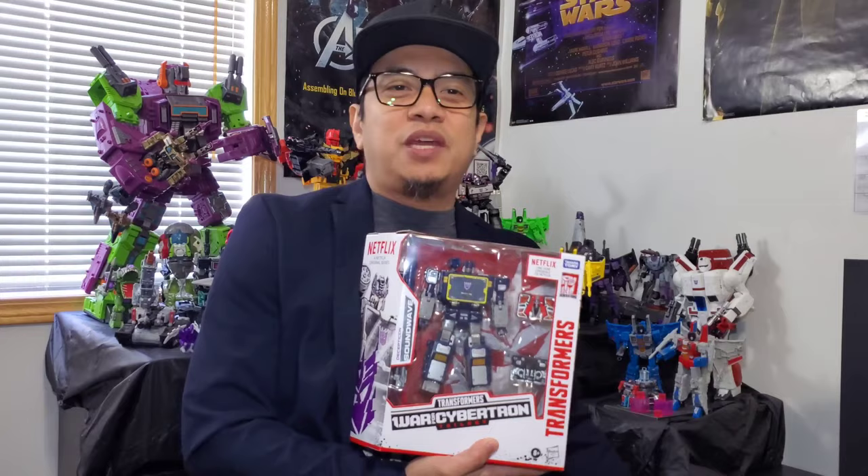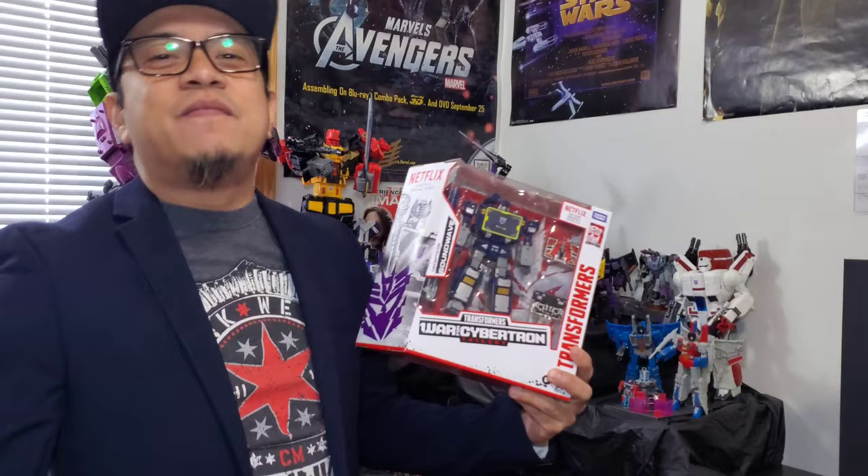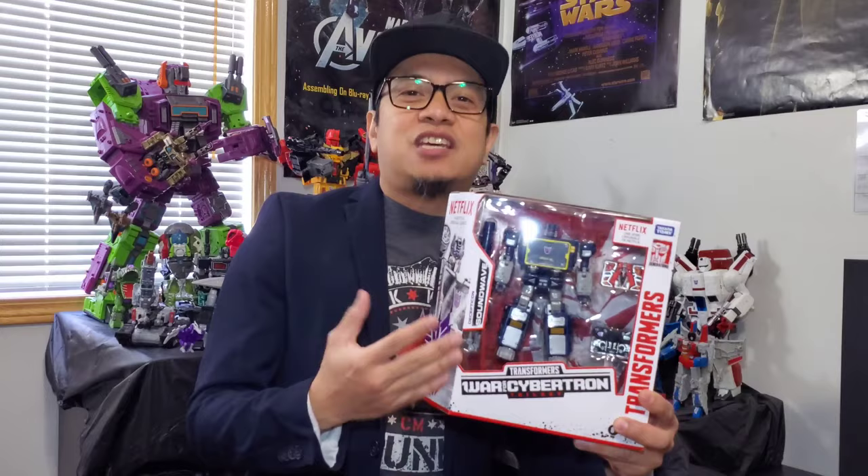Before everything else, I want to thank my great friend Ryan Dallara, who collects Matchboxes and Hot Wheels. Thank you for hunting this down for me — you are awesome and spectacular. Thank you so much for getting this for the review and for hunting this down for me.